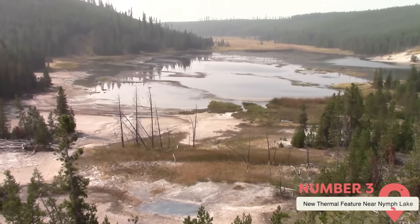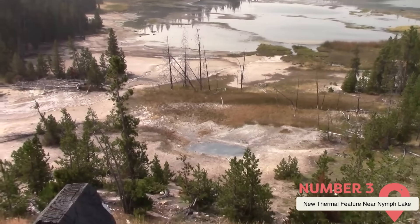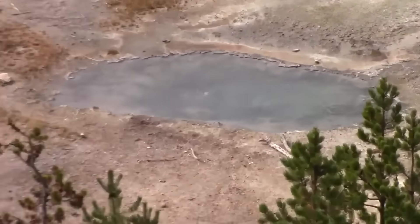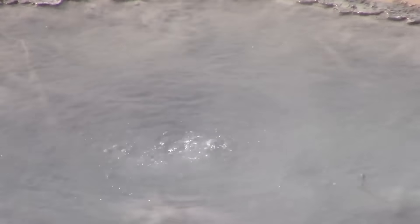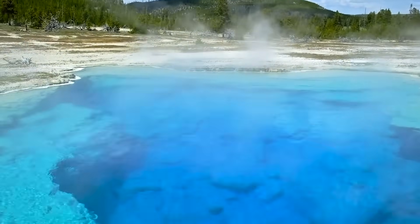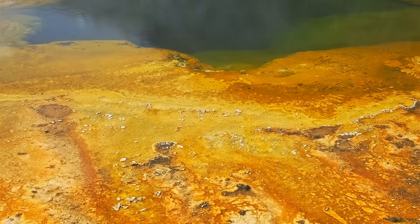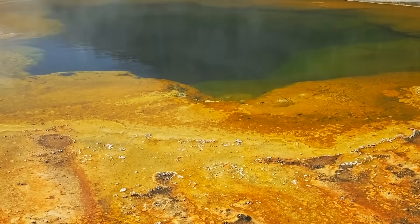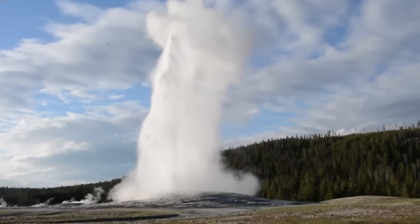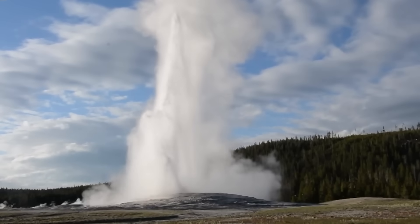The new thermal feature near Nymph Lake. Another eye-opening development at Yellowstone involves a newly discovered thermal vent located just north of the Norris Geyser Basin. Unlike past geological changes that often go unnoticed by the public, this one is clearly visible from the road — a plume of steam rising in the forest, discovered in 2024 and confirmed to be an entirely new geothermal feature. Its emergence has added fuel to ongoing discussions about the supervolcano's activity.